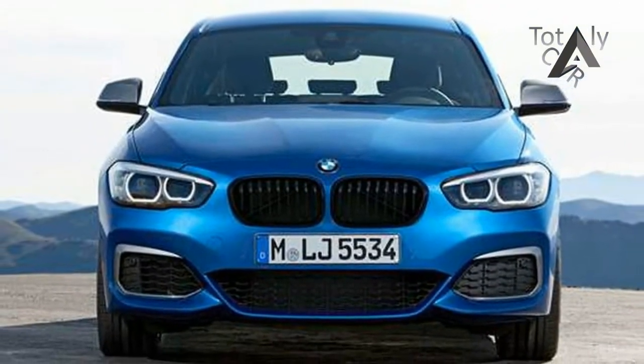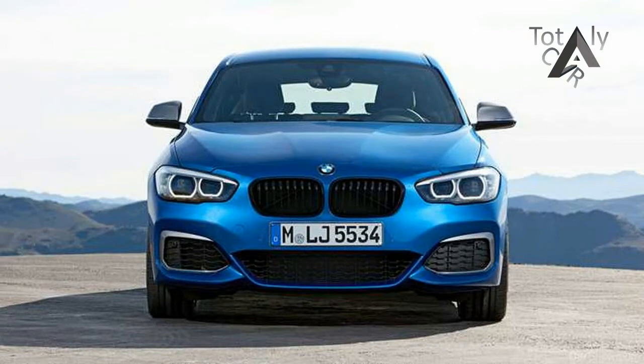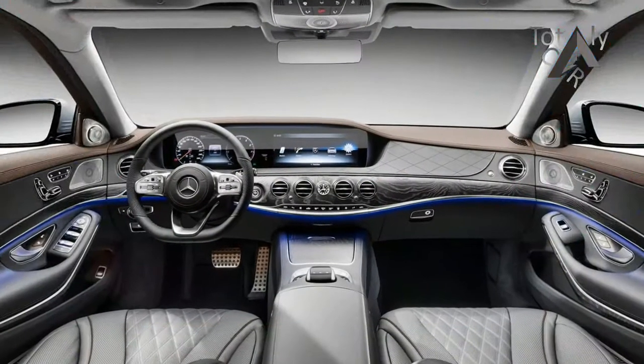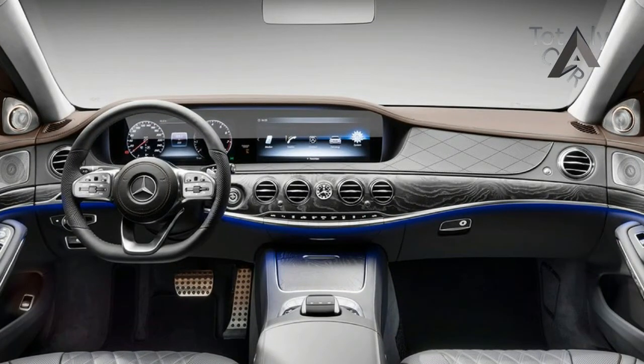It seems that the world has overcome the crisis, panic and pandemonium that BMW stirred up when the German manufacturer took the decision to restructure its model lineup, adding even numbers to differentiate the coupes from the sedans and hatchbacks.